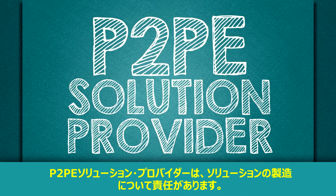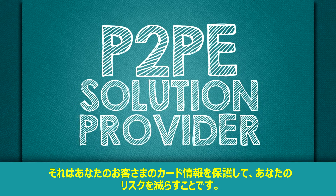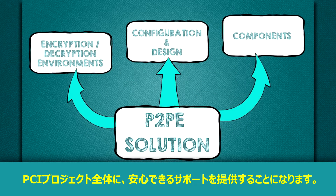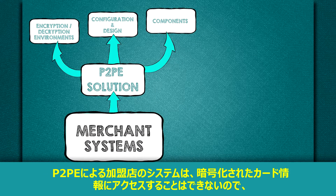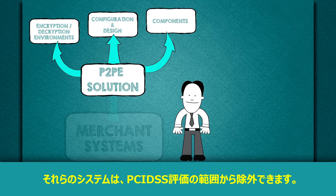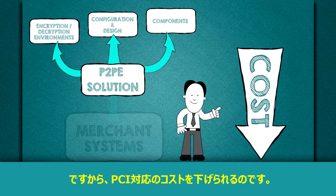The P2PE solution provider has responsibility for creating a solution that will protect your customer's cardholder data and reduce your risk. The P2PE solution can offer scope reduction and provide secure support of your overall PCI project. Since a merchant's systems in a P2PE scenario cannot access encrypted cardholder data, those systems are excluded from the scope of a PCI DSS assessment, which reduces the cost of your PCI efforts.